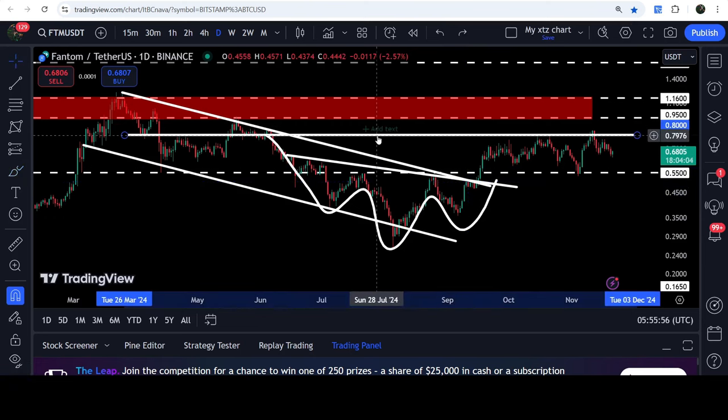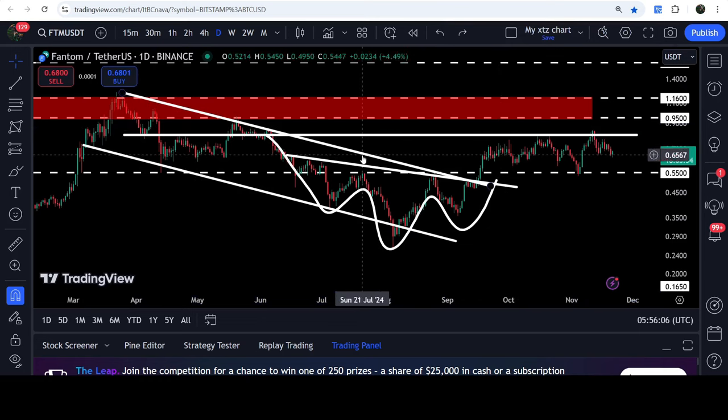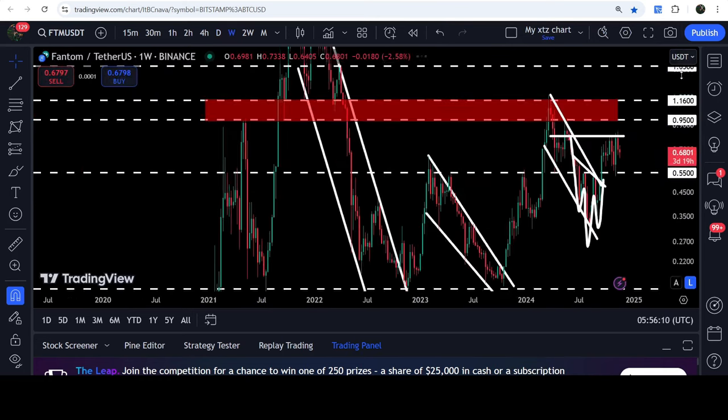After the breakout, we have found another short-term resistance here at 80 cents. You can see that 80 cents was previously acting as support here and resistance here, and now again for the past several days it is acting as resistance. In today's video we will analyze this move.